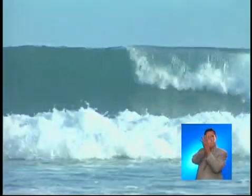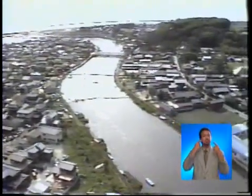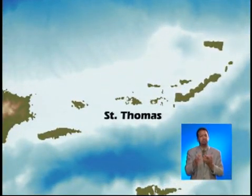This usually happens when a tsunami enters channels, river mouths, bays, and harbors. This was the scenario in St. Thomas in 1867, following the powerful earthquake in the Virgin Island Basin.